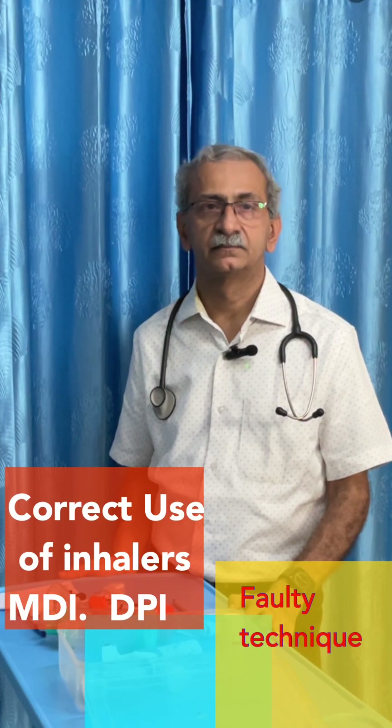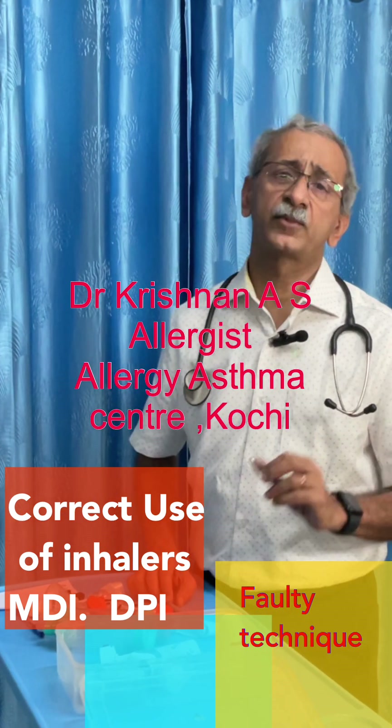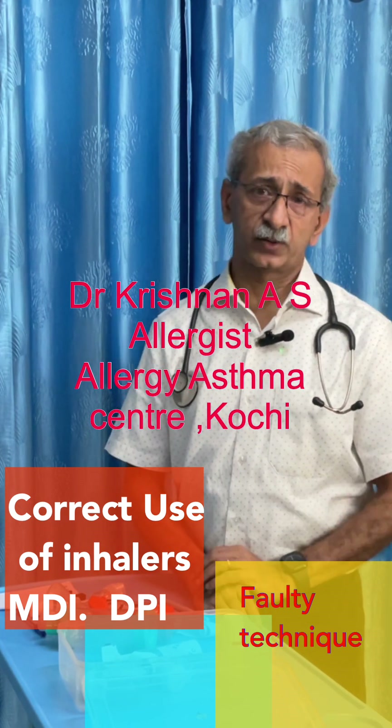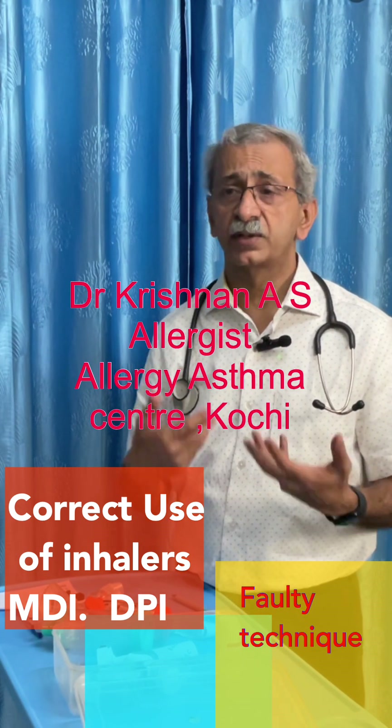I'll be telling you about the different types of inhalers that are available, how to use the metered-dose inhaler, how to use the dry powder inhaler, what are the right techniques in using the inhaler, and I'll end by telling you the common mistakes that are usually made by patients and how to correct them.